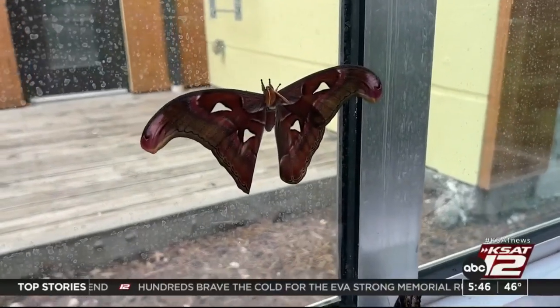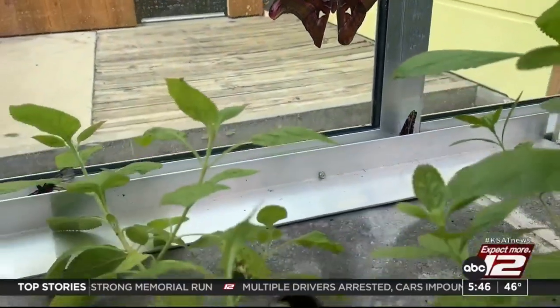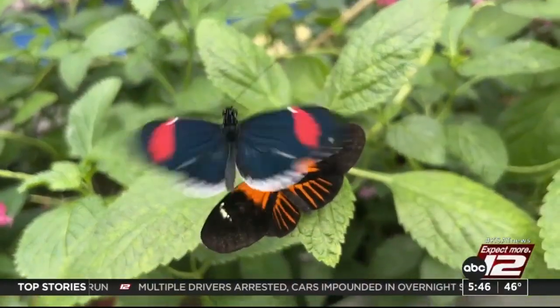Right behind me I actually have the Atlas moth, which is the world's largest moth. And you can see it right over here by the glass. He's the only moth we have on exhibit right now. He is so big.